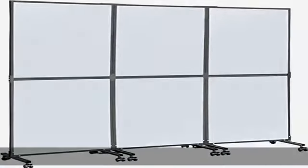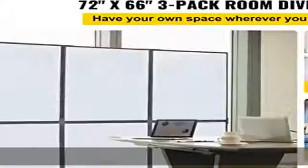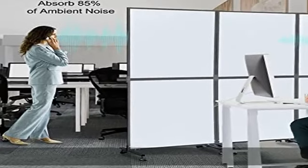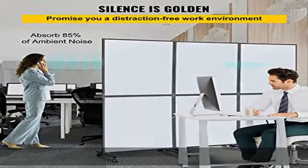Flexible layout: this acoustic room divider can be used as three single units for small spaces, or connected as a triple partition for a larger area. Use the flexible foot connectors to make a straight wall or curved partition to suit your office layout.